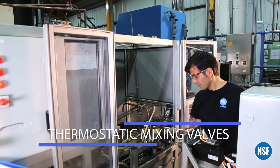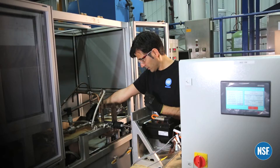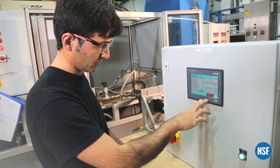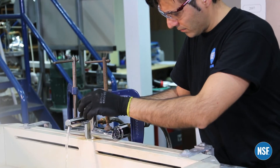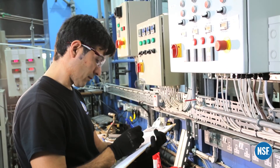Water scalding and thermal shock are serious concerns relating to thermostatic mixing valves. NSF International provides essential verification of both performance and safety for all designations of use against strict performance specifications to avoid potential threats to safety.